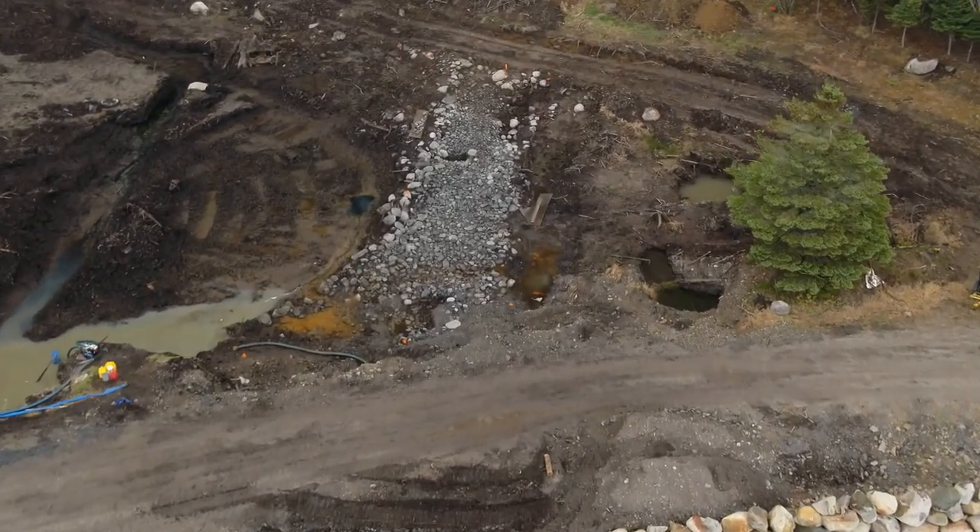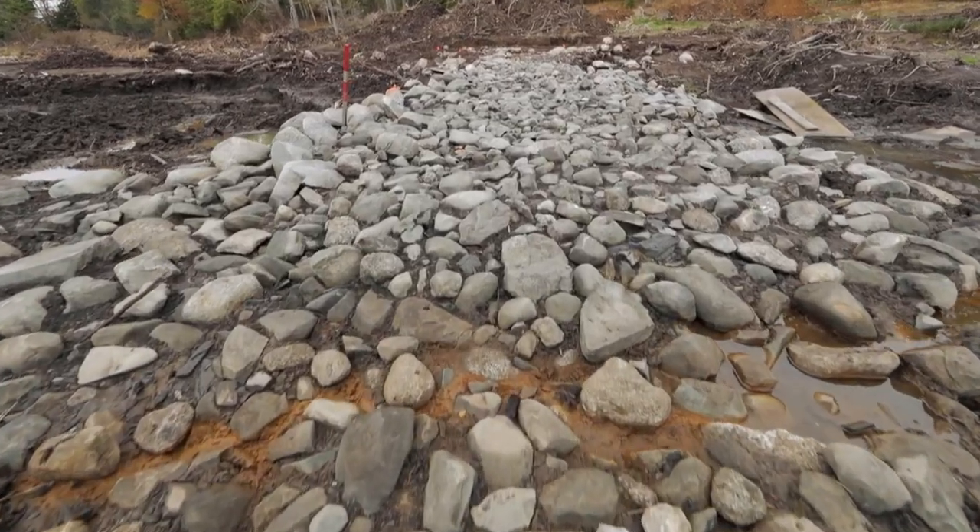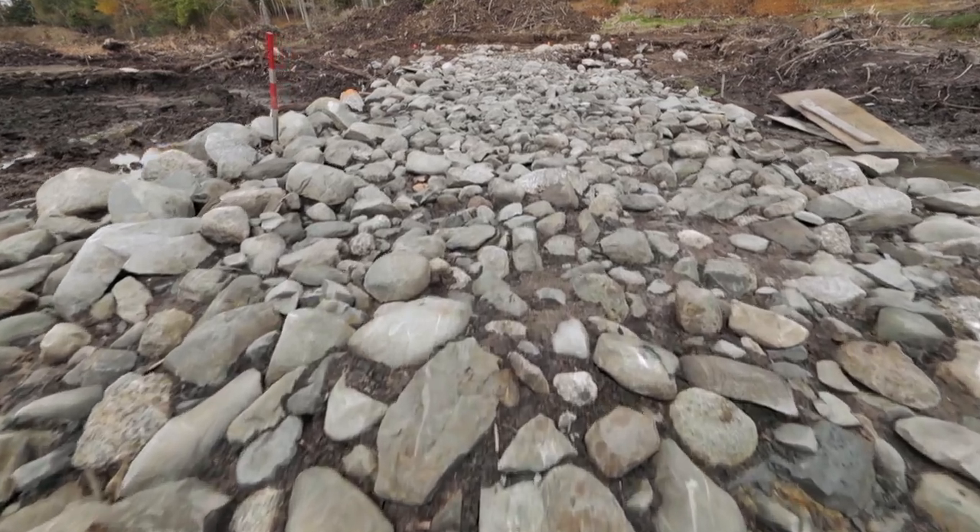A stone road dating back five centuries or more. This is a type of road that was built by the Portuguese in the 1500s.